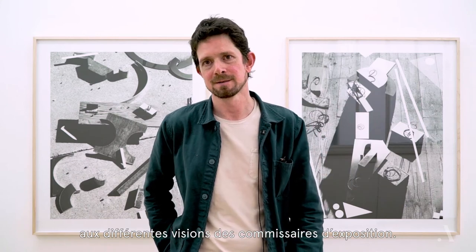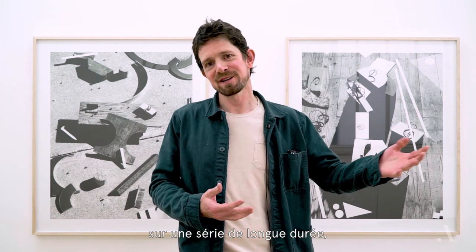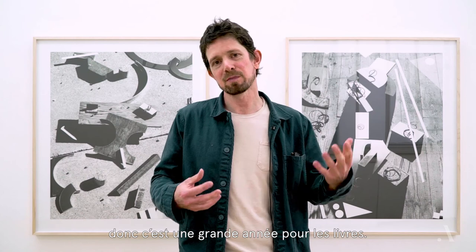I'm working on a book with Aperture on a long-running series, and another monograph that's in progress, so it's a big year for books.